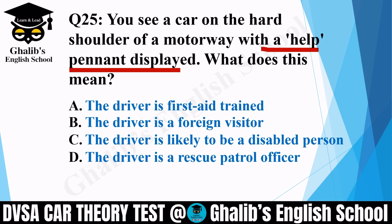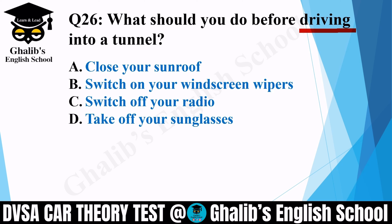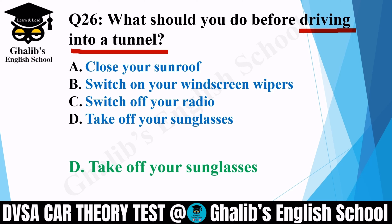Question 26. What should you do before driving into a tunnel? Options: close your sunroof; switch on your windscreen wipers; switch off your radio; or take off your sunglasses. The answer is D: take off your sunglasses. It's already dark inside the tunnel, so wearing sunglasses would reduce visibility further — make sure you take them off.